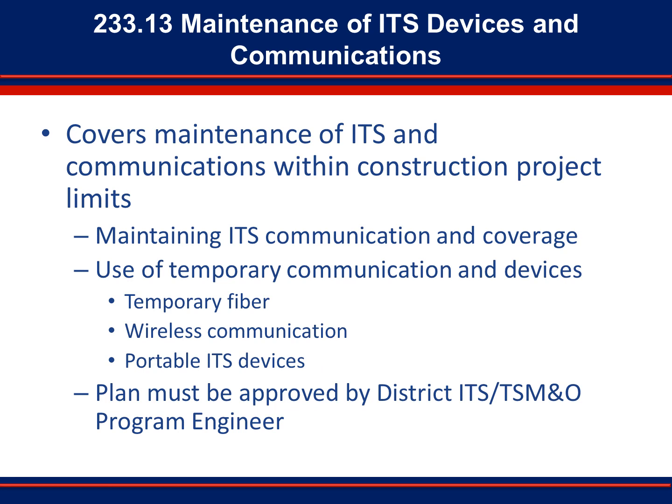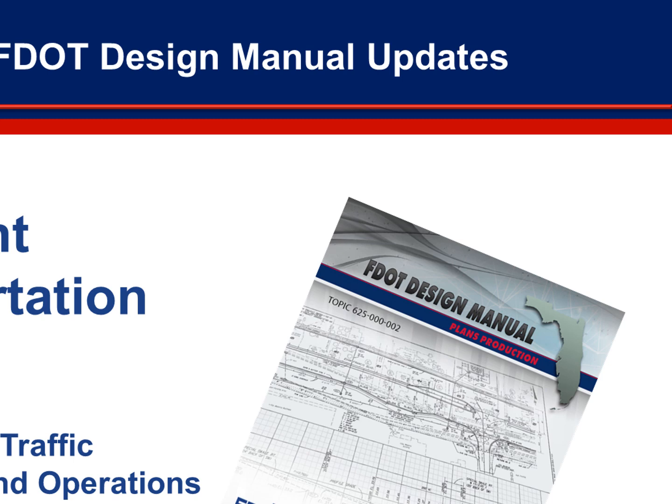Ongoing and new construction projects often occur in areas with existing ITS equipment. With this in mind, Section 233.13 has been added to the Manual to cover considerations for maintenance of ITS devices and communications during construction projects. Items to be incorporated into construction projects within the limits of existing ITS infrastructure include ensuring that new communication networks are available before removing existing networks, using temporary fiber placed outside the construction limits, use of temporary wireless communications, and general maintenance of existing ITS devices. The maintenance of ITS devices and communications plan must be approved by the engineer. This completes our briefing on changes made to Chapter 233 of the Florida Department of Transportation Design Manual.